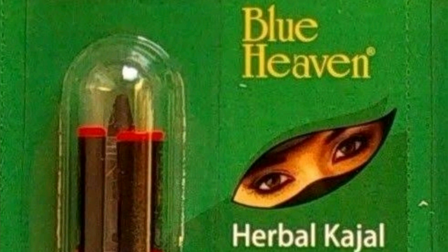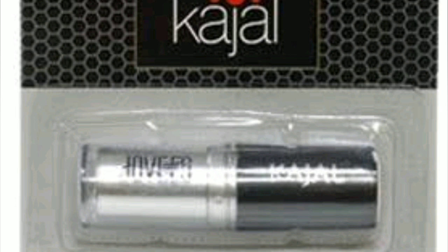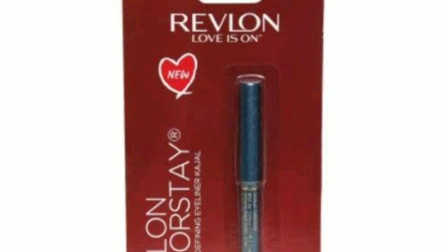The next one is Jovees, very good one and herbal also, you can use it, it's very good. And the last and most top one is Revlon Longstay Slim Kajal. Thank you so much for watching.